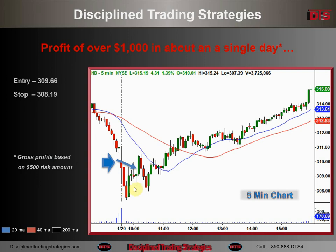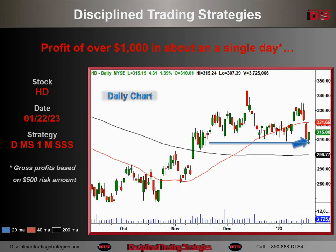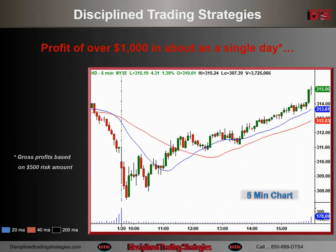It could have been a much better entry and made a lot more money. But it was just a very classic, simple strategy — one of those that really exemplifies what I teach about making money from ordinary moves. If you look at the Home Depot move this day, going back to the daily chart, it was just an average-sized green bar. But if you get the bottom and sell the top, you can make good money from that.